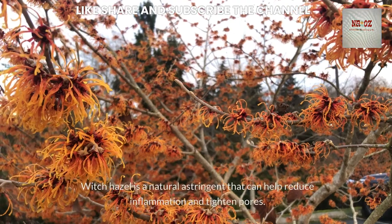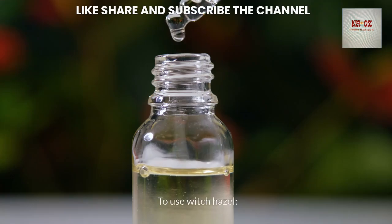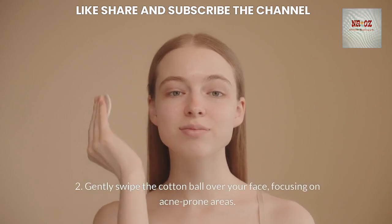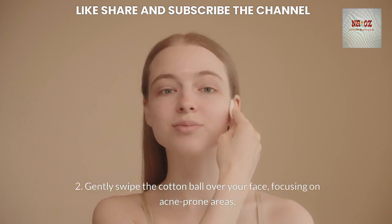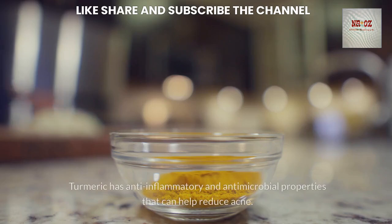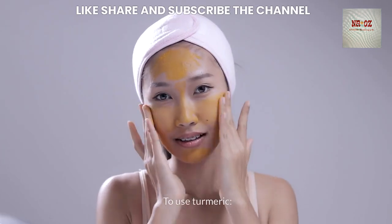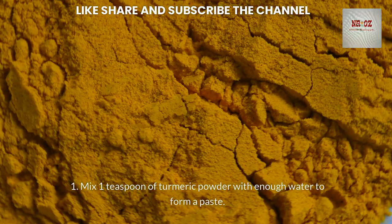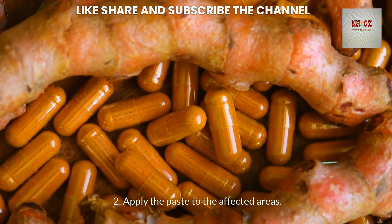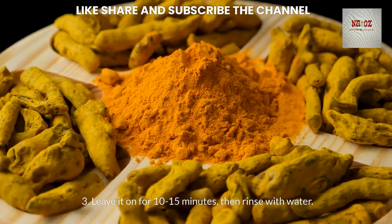Witch hazel is a natural astringent that can help reduce inflammation and tighten pores. Apply witch hazel to a cotton ball and gently swipe it over your face, focusing on acne-prone areas; use it once or twice a day. Turmeric has anti-inflammatory and antimicrobial properties. Mix 1 teaspoon of turmeric powder with enough water to form a paste, apply to affected areas, leave on for 10-15 minutes, then rinse with water.